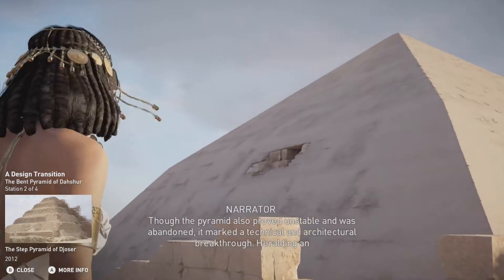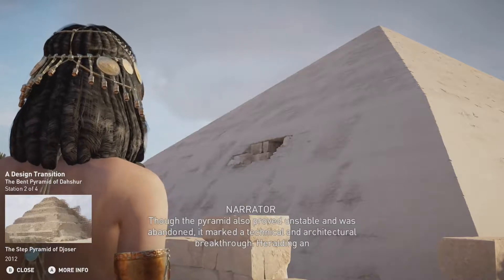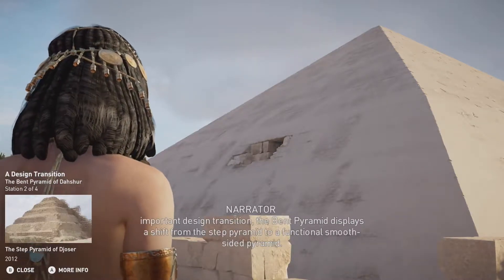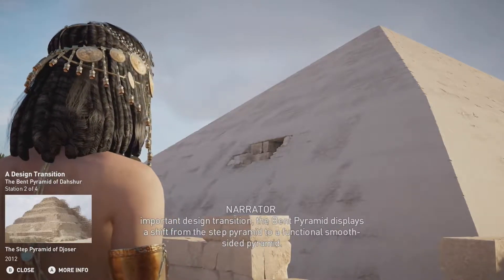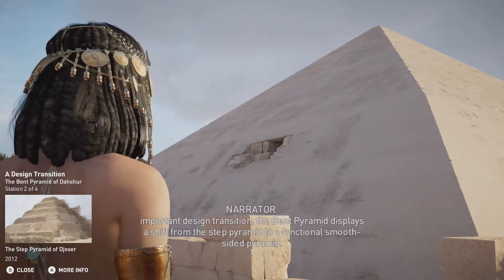Though the pyramid also proved unstable and was abandoned, it marked a technical and architectural breakthrough, heralding an important design transition. The Bent Pyramid displays a shift from the Step Pyramid to a functional smooth-sided pyramid.